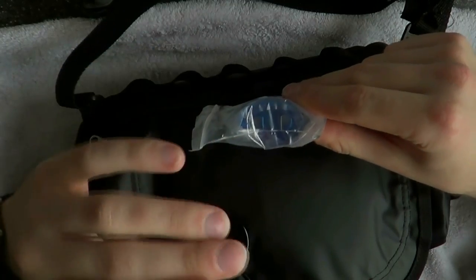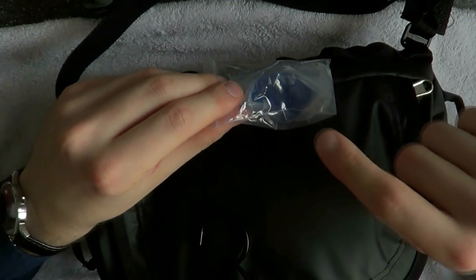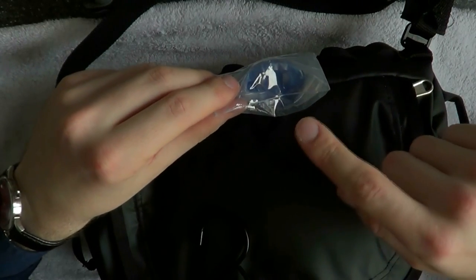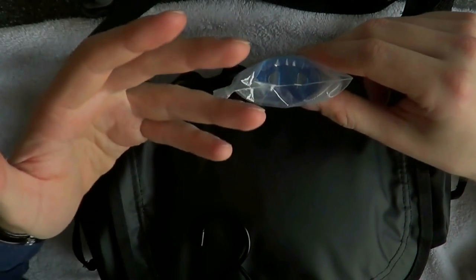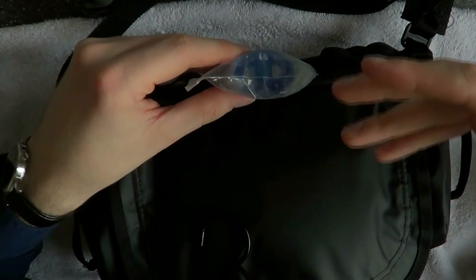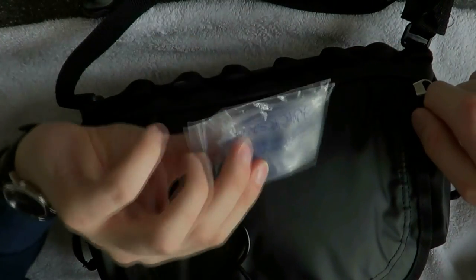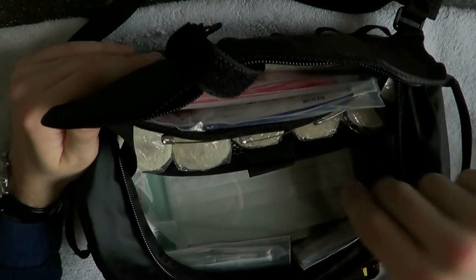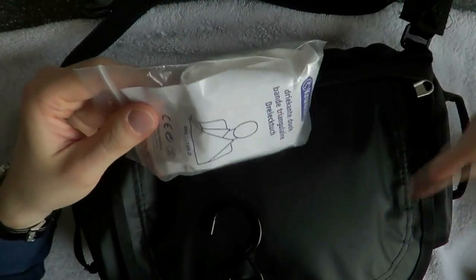Here we have a CPR mask. You put this in someone's mouth and give them mouth-to-mouth resuscitation. When you give someone CPR and mouth-to-mouth, you can expect them to vomit, and that will end up in your mouth. With this you don't have to be in direct physical contact with the patient's mouth — you don't know if they're infected or what's going on. Also, if someone has had cardiac arrest due to ingesting a toxic substance, you may not want to be in direct contact with their mouth. Always good to carry one, though it only makes sense if you know how to do CPR — or you can give it to someone who does.